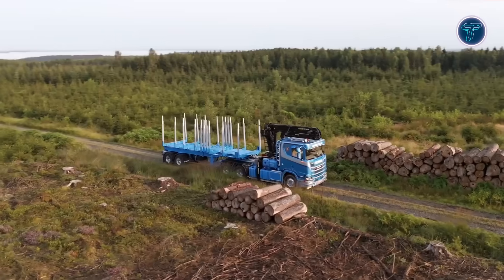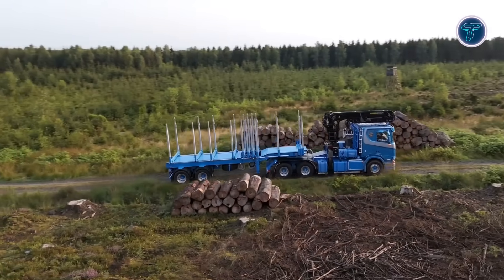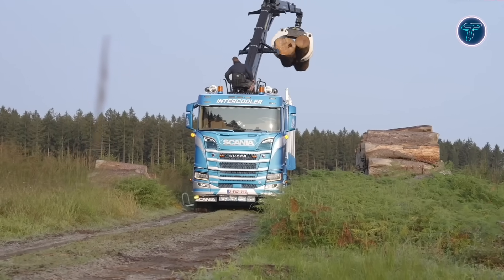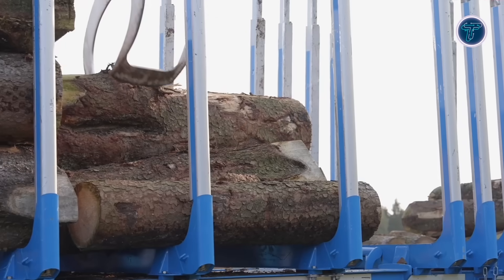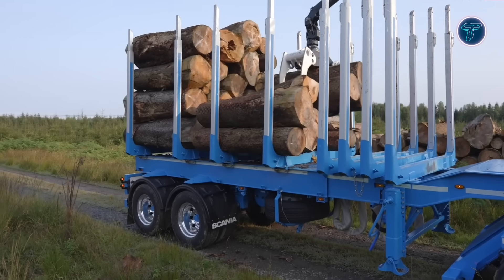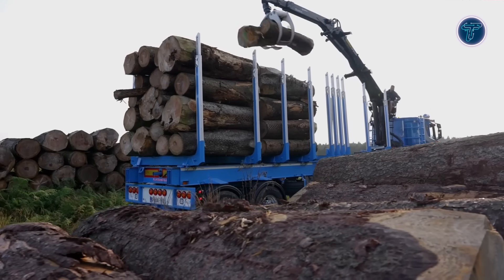The Timbermax also brings impressive adaptability with its telescopic design, which can extend in one or two sections to match varying load lengths. Operators can fit different types of stanchions for securing timber, while a wood-loading crane can be mounted on either the trailer itself or the tractor unit. Capable of transporting multiple timber stacks at once, the Timbermax proves itself as a versatile, rugged and intelligent solution.